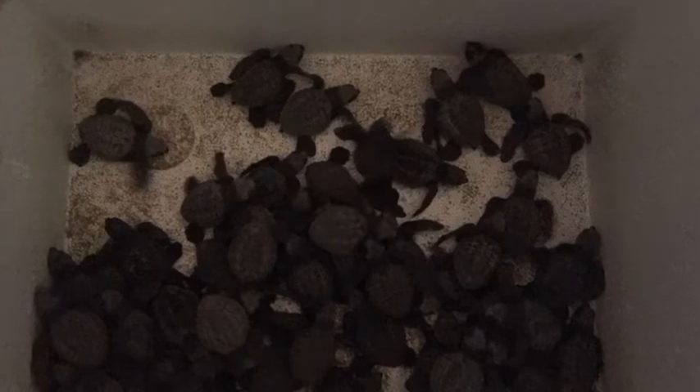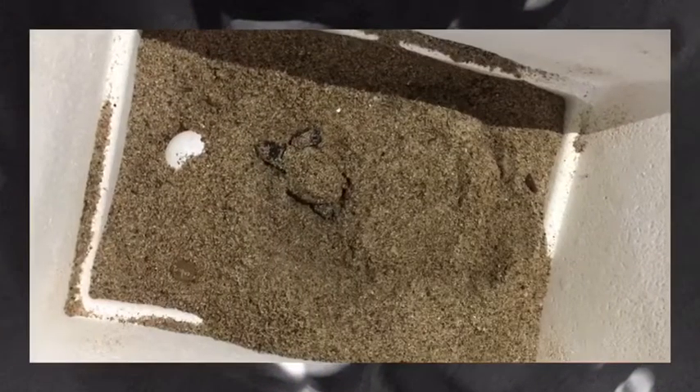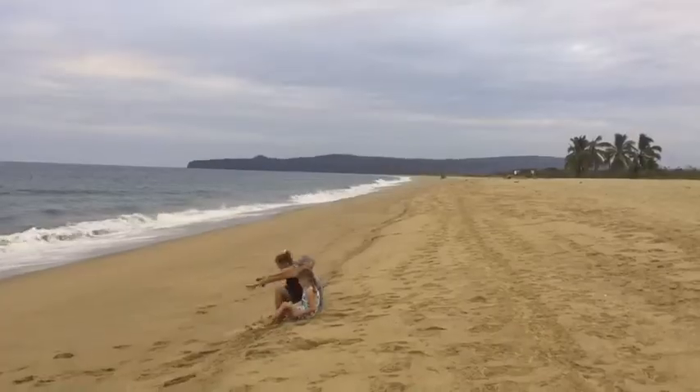He tells us the story about how the eggs came — the mamas come and lay their eggs on the beach in June. Now this time of year, they're all hatched and ready to go.